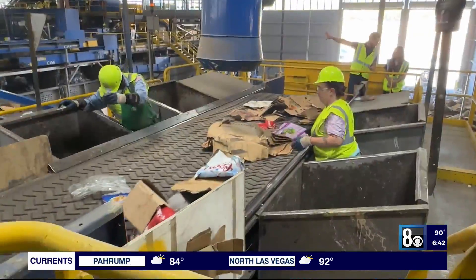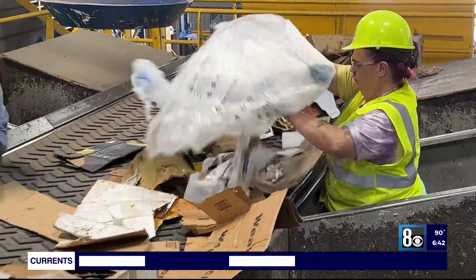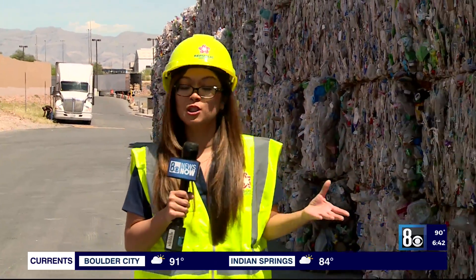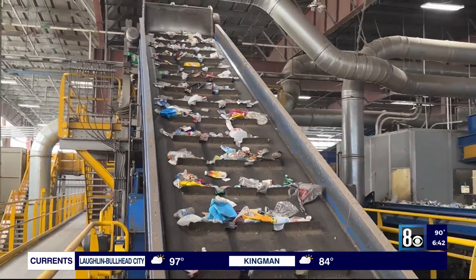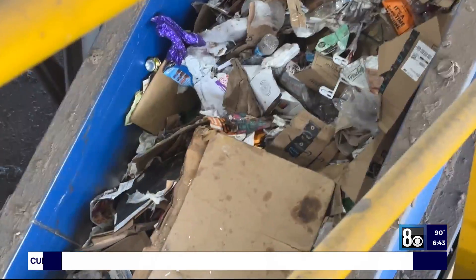After the recyclables are dumped by trucks, the material is sent through machines to separate paper, cardboard, plastic, and other items. Workers on the assembly line also discard trash that's mixed in. All plastics are baled before they're shipped out to a secondary recycling center. All bales weigh up to at least 1,800 pounds. While plastics are sent to the Polymer Center nearby, manufacturing companies receive other baled items which can be turned into new goods.